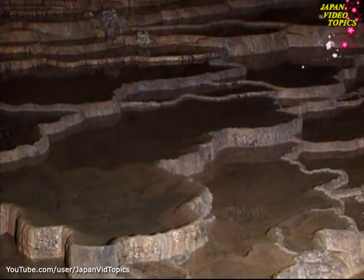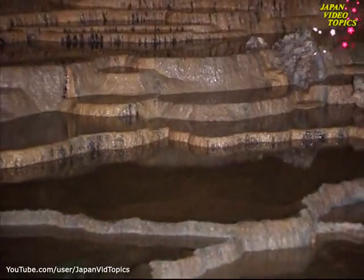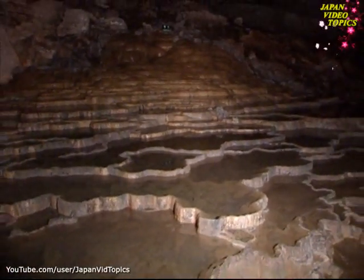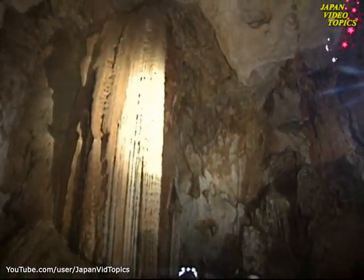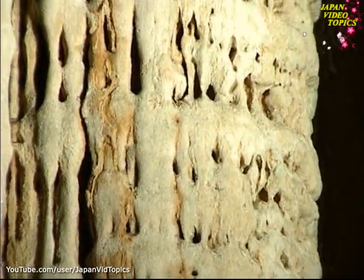Each pool in this vast terrace has a rim of limestone, a wall built up by the gentle lapping of the waves. There are over 500 of these rimstone pools — no other cave in the world has such a large number. Rippled patterns on the towering golden pillar stalagmite reveal its origin as an underground waterfall.